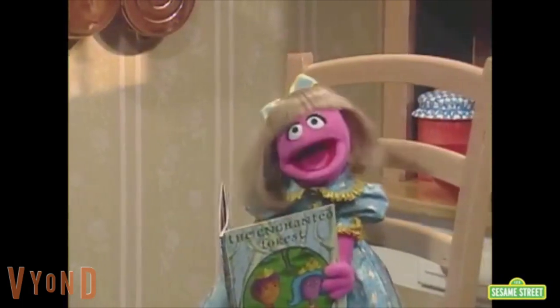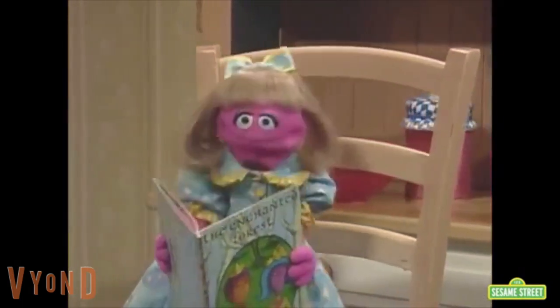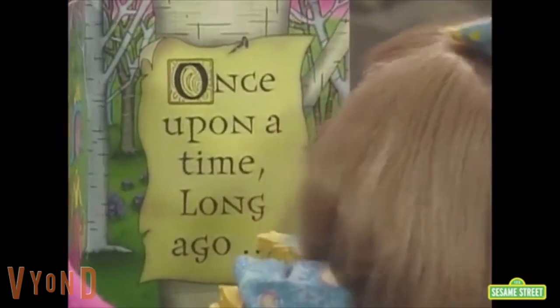I might read fast, I might read slow, trying to read the words I know — once upon a time, long ago. That's the way I read!